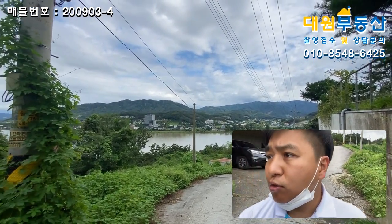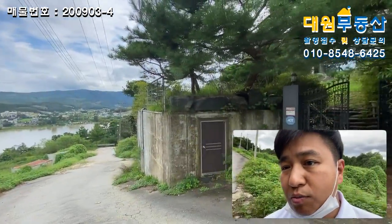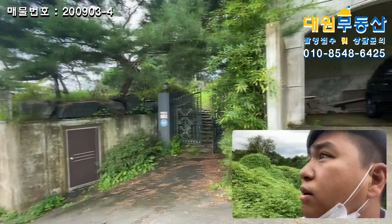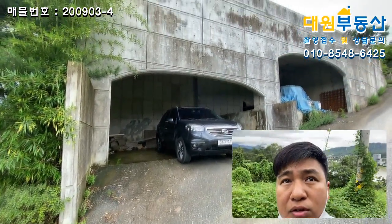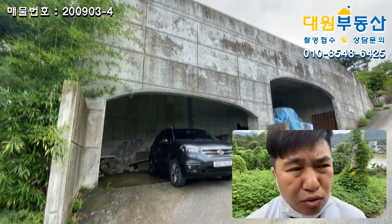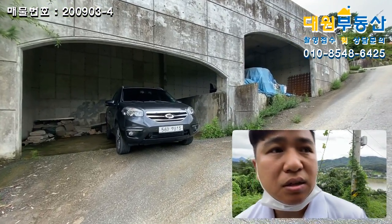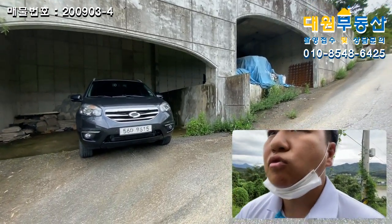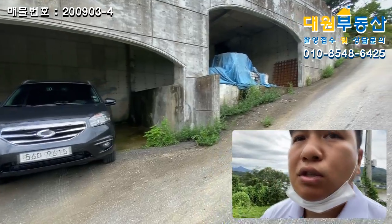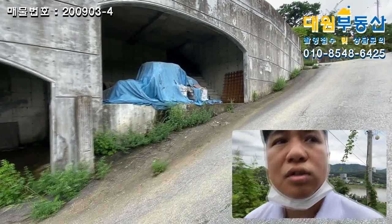본 매물은 좌측에 고급 전원주택이 있고요, 그 다음에 주차박스가 철근 콘크리트로 시공이 잘 돼 있습니다. 오랜 시간 방치된 느낌이 확 드시죠. 좌측은 주차박스고, 오른쪽은 정체를 모르겠습니다.